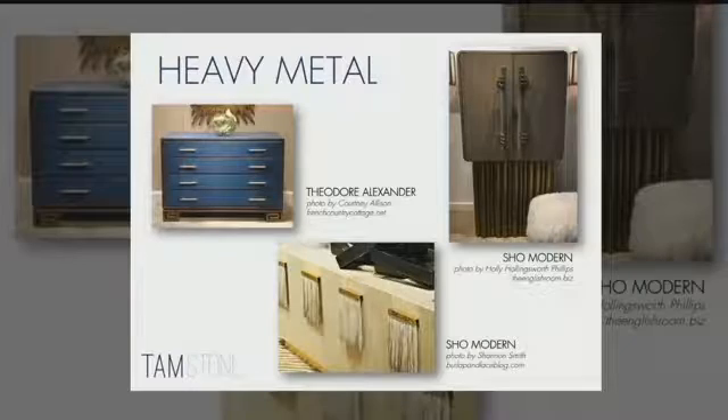Heavy metal is the idea that foundry metals are being poured as huge accents on our furniture. There are a couple of pieces from Show Modern — look at the handles on this cabinet, it has poles with hands that are cast holding them. The cabinet below has metal with fringe hanging off it, and the piece on the left, a Theater Alexander piece, has its entire structure held up by a metal base.